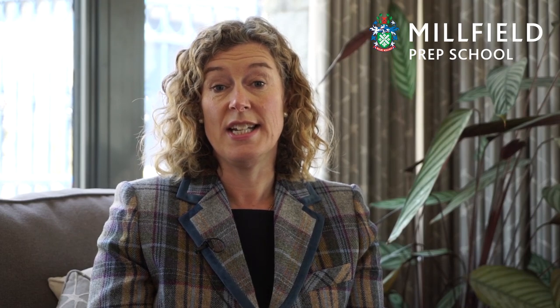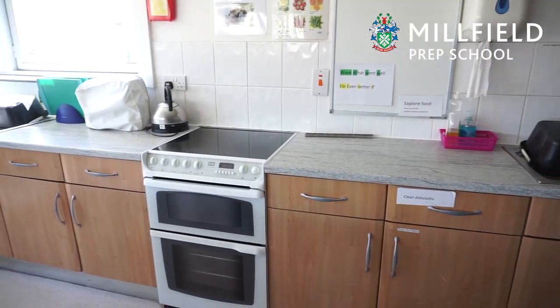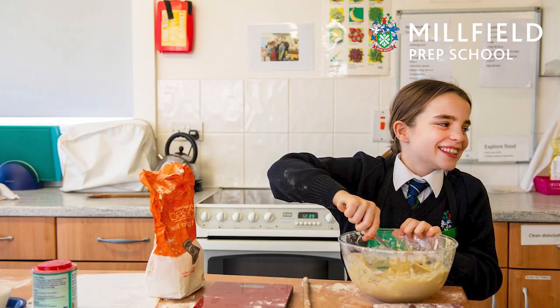Food technology commences at year five for all pupils and this is a particularly super subject. The children also can take cookery as an after-school activity.